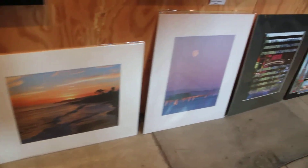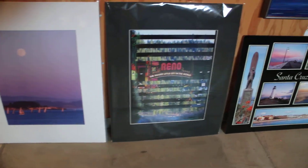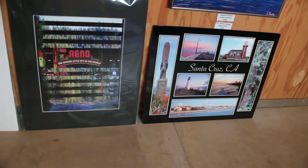I do have one other photo collage down here of Reno, so that's not a Santa Cruz photo collage, and that's a metal print of some of my photographs.